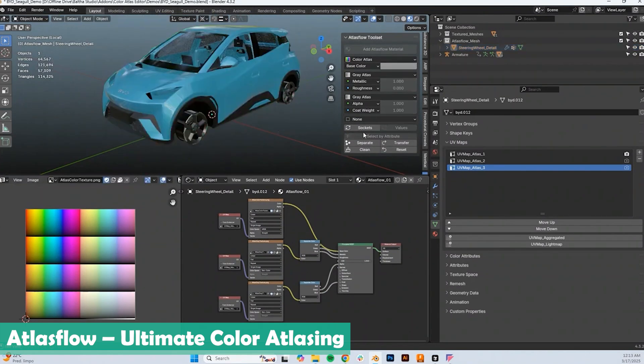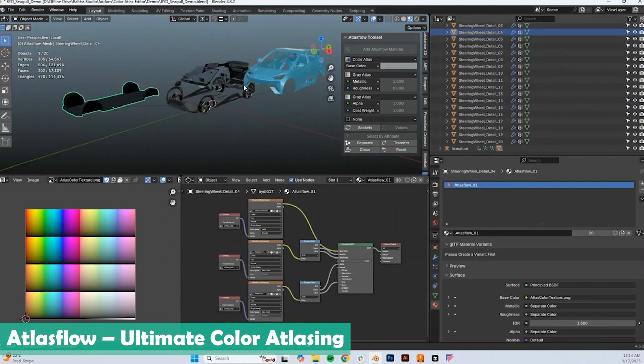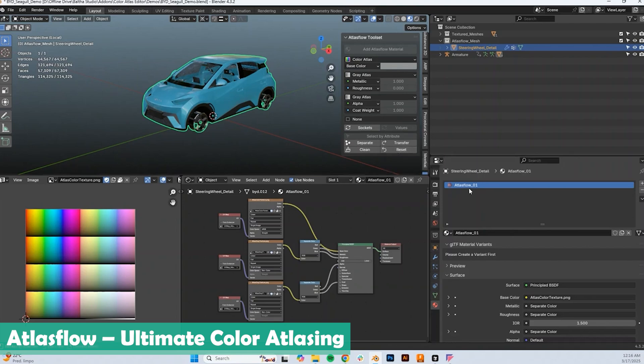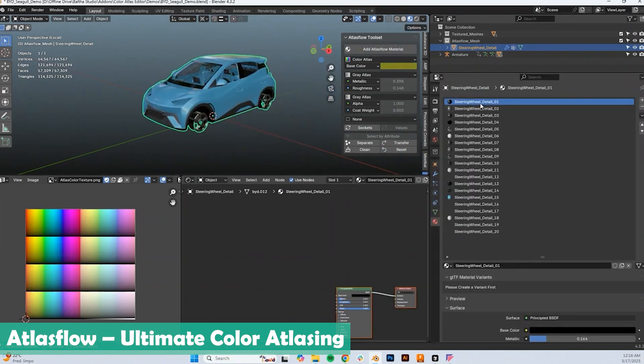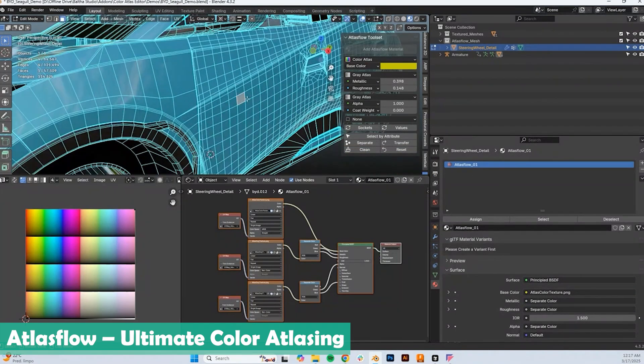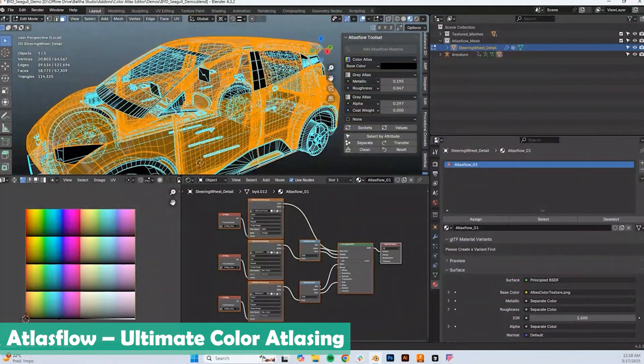If you have ever worked on a project where your materials take a lot of time to update even with a slight change, this is usually a result of the number of draw calls your computer is making to calculate textures and shader setups. Because Atlas Flow uses simple low-resolution textures, it is a game changer — especially for game assets and stylized models.